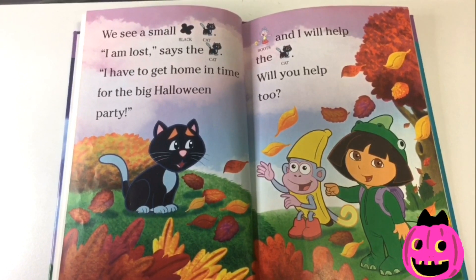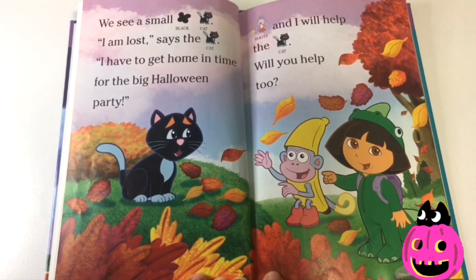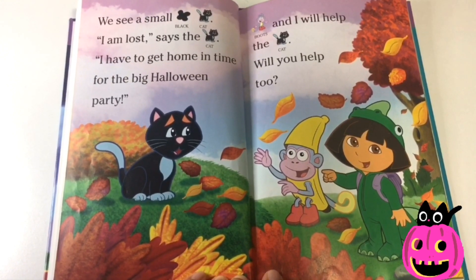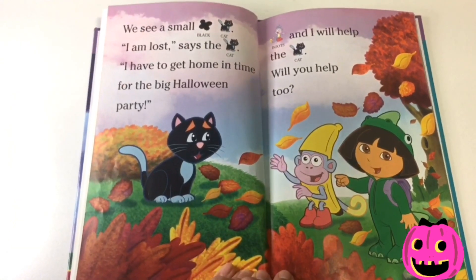We see a small black cat. "I am lost," says the cat. "I have to get home in time for the big Halloween party." Boots and I will help the cat. Will you help too?